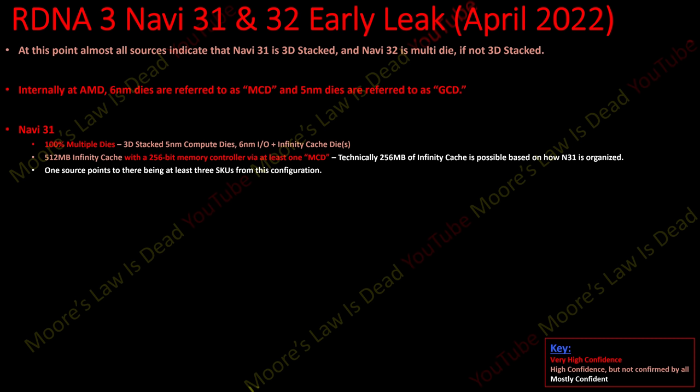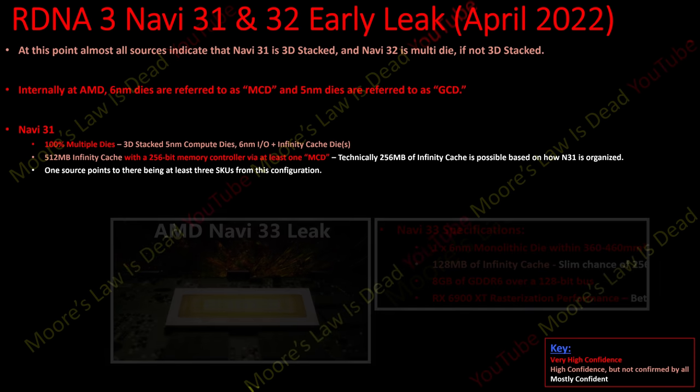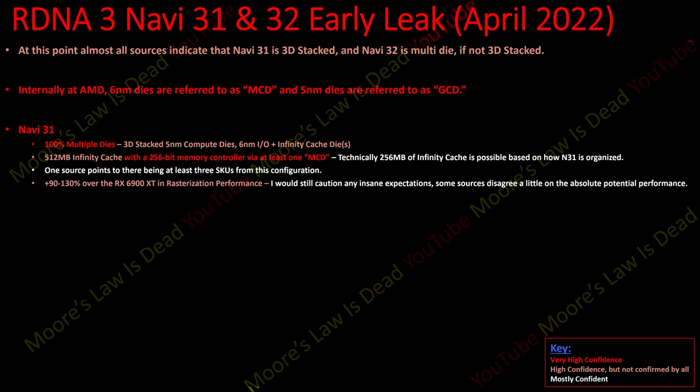One source points to there being at least three SKUs from this configuration. Navi 33 is 8 gigabytes at 99% probability, and with a 256-bit bus, Navi 31 could be up to 32 gigabytes. Depending on NVIDIA's competitiveness, AMD might give all their top SKUs 32 gigabytes, although I'd expect the bottom one to be 16 gigabytes. It's hard to say exactly whether all are 32GB or most are 16GB — there's still time to decide segmentation.